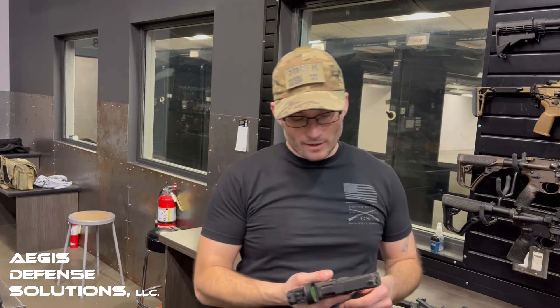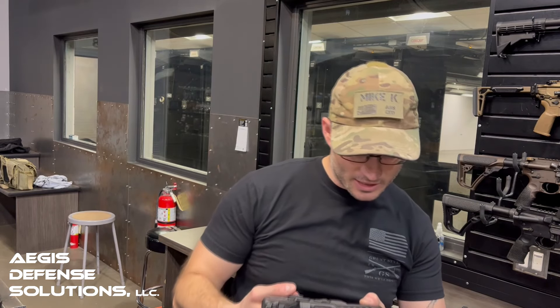The Echelon comes out of Croatia as well, so it is an import. It started hitting production in 2021. Springfield worked with HS Product out of Croatia on this, and this is going to phase out the XD system. What the Echelon line is really tackling is what SIG did with the P320.